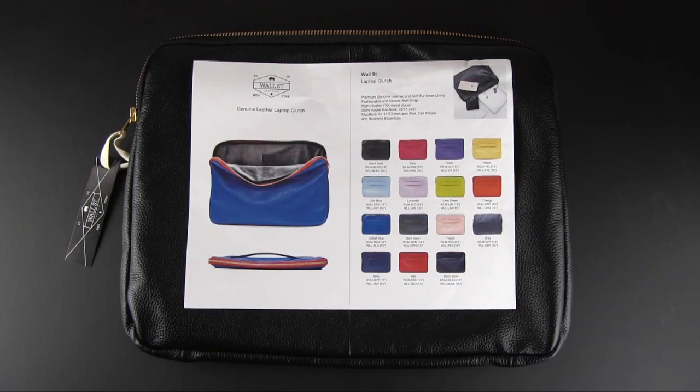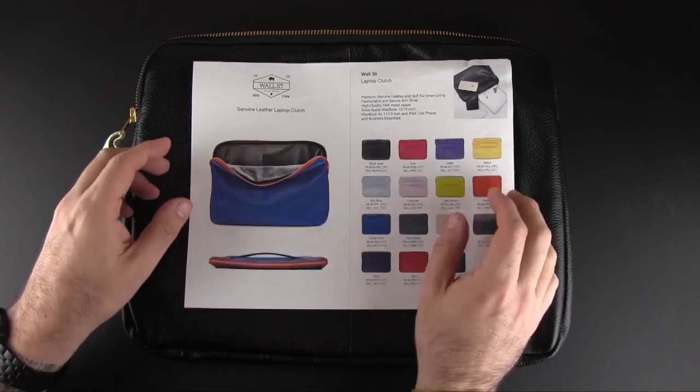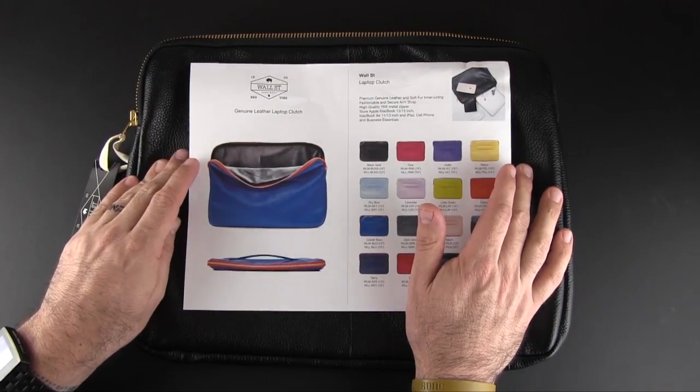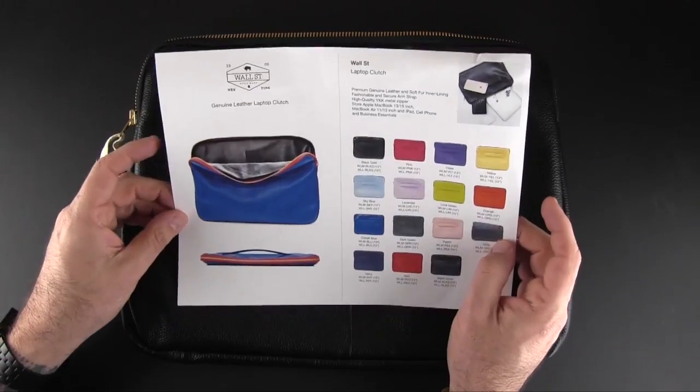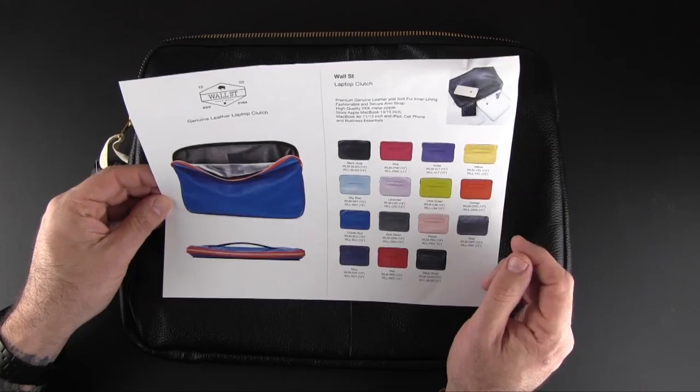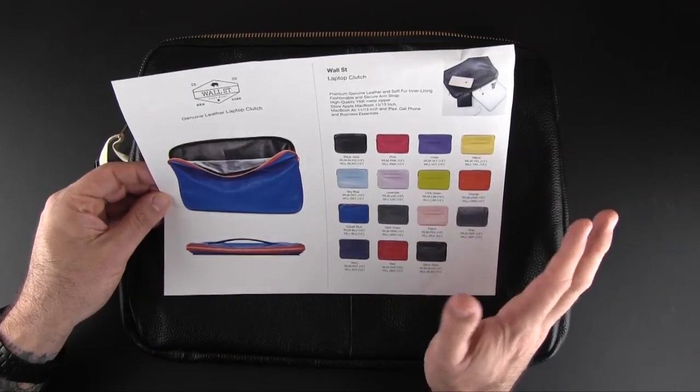Hey guys, it's Larry Greenberg and today we're going to take a look at the ID America Wall Street laptop clutch. This is a 13 inch laptop style sleeve that you can use with your portable computer and it sells for $69.95. The impressive thing is all the colors it comes in — there are a ton, I think 15 to be exact.